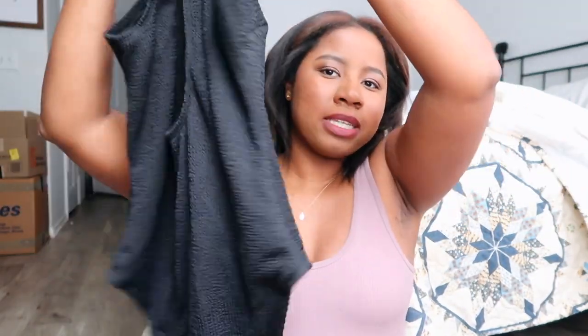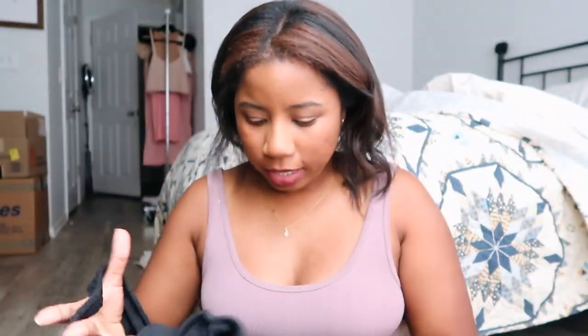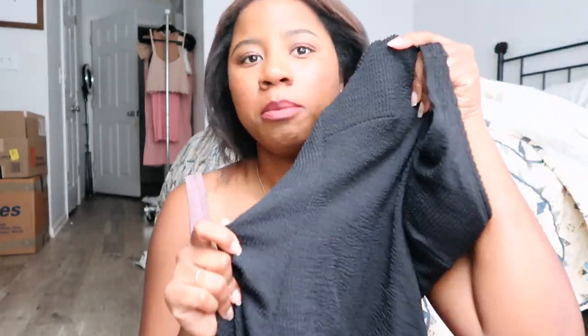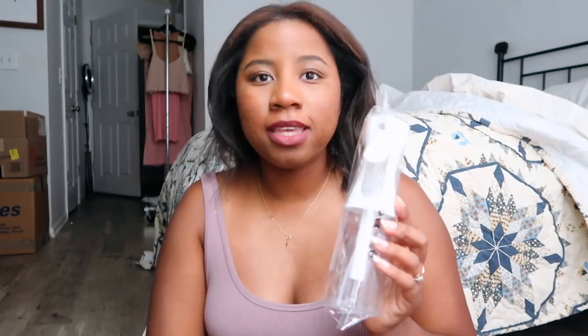Next I have some clothing items. Oh — my bathing suit! This is so cute. I got this basic black ribbed bathing suit, and it comes with a built-in bra inside. You can take the cups out. It's a ribbed black bathing suit — really cute — definitely coming with me on my trip.